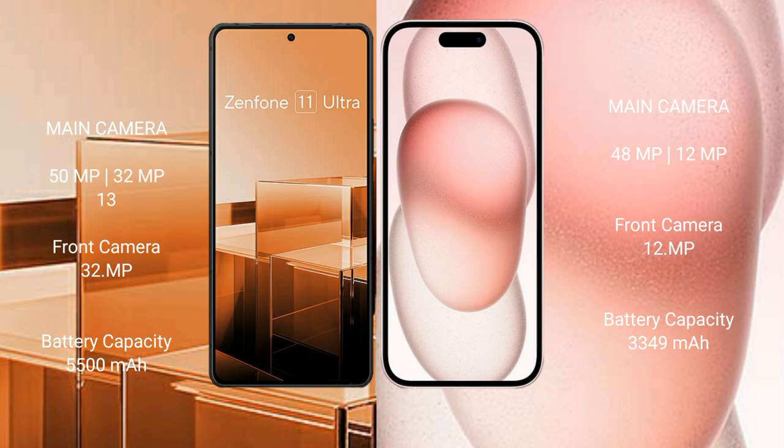The Asus Zenfone 11 Ultra has a 5500mAh battery with 65W fast charging support, while the iPhone 15 has a 3349mAh battery with 30W fast charging support.